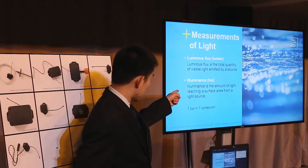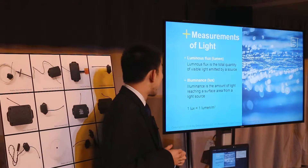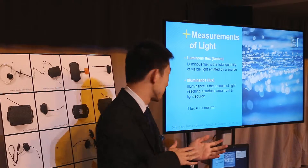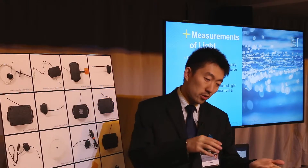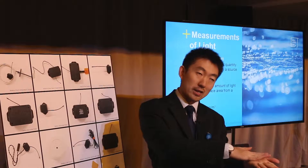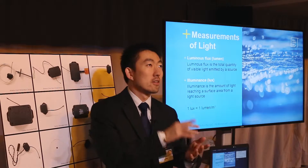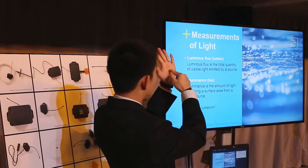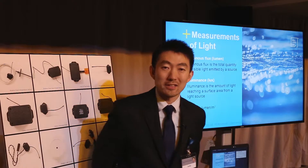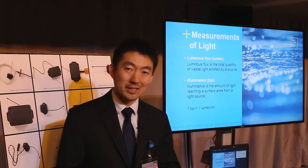Another metric is illuminance, measured in lux. It's the amount of light reaching a surface from a light source. Basically, the light falling on a surface here is what you measure in lux. If you look directly at a bright source and see a glary thing, that's not lux — but the light you receive on a surface from that source, that's the lux. Those are the two most important metrics to quantify light.